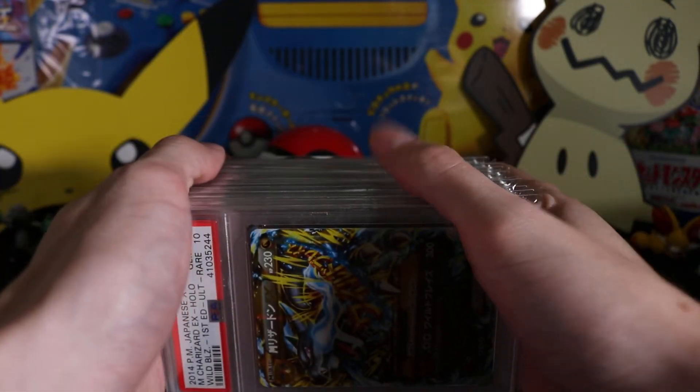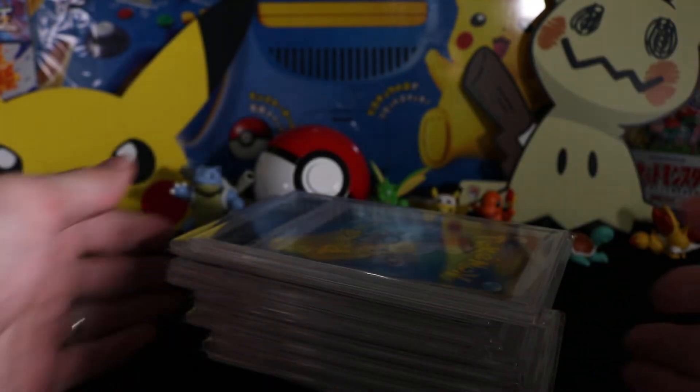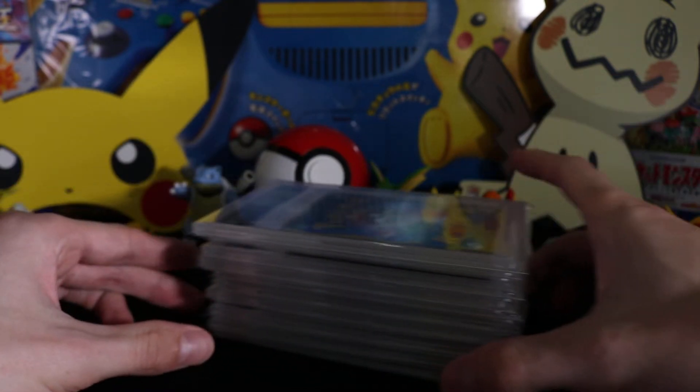If you are interested in getting some of my duplicates, they're on my eBay page — you can find the link in the banner of my channel. Let's get on to the second half of this; we've got some really nice cards coming up, some really cool promos.